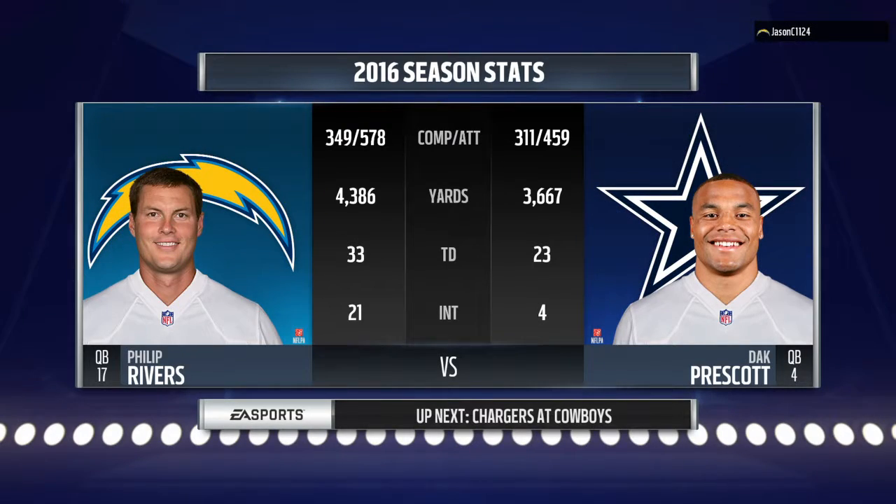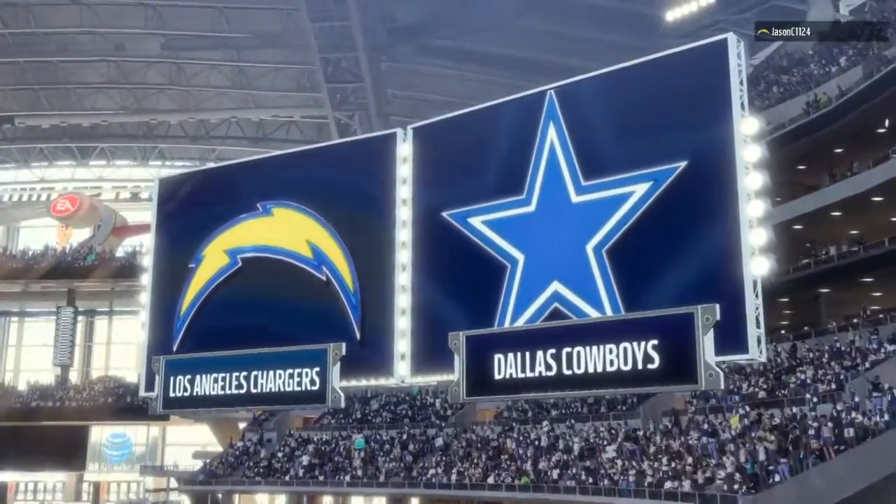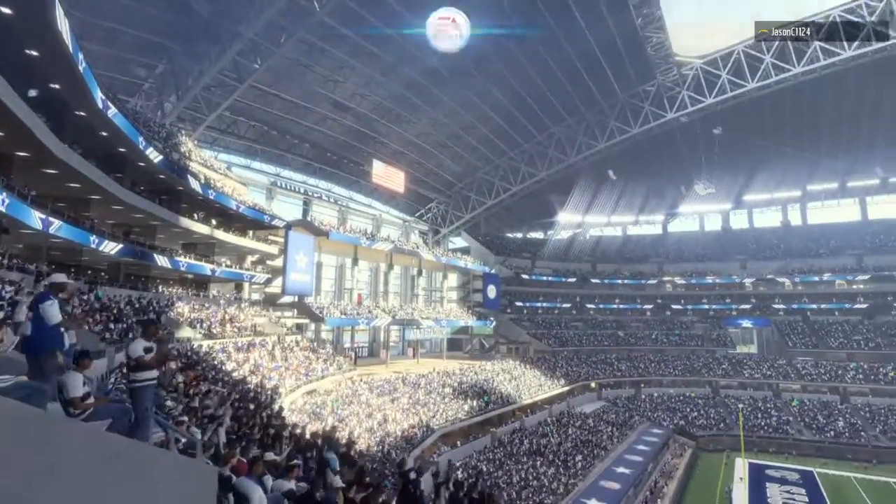Hello, everybody. I'm Larry Ridley, and this is the NFL on EA Sports. As we head towards kickoff, two quarterbacks will be on the field today trying to push their team to victory. It's Rivers' Chargers going up against Dak Prescott's Cowboys.